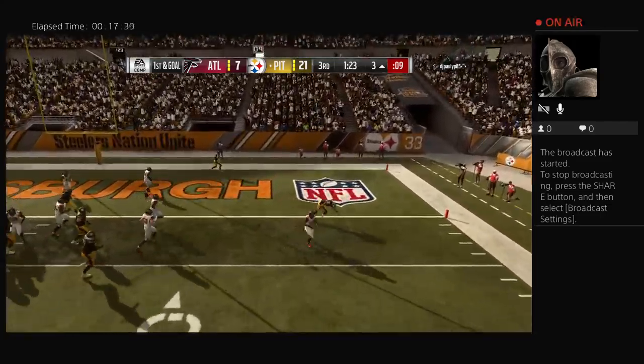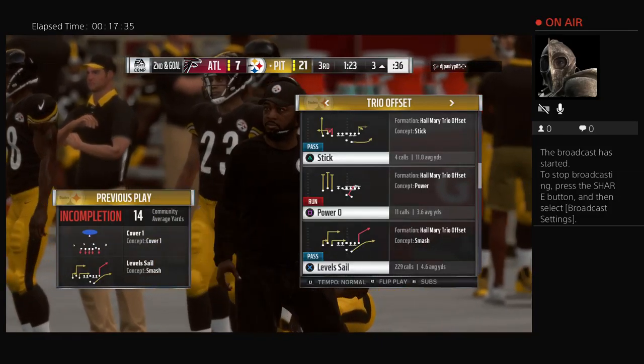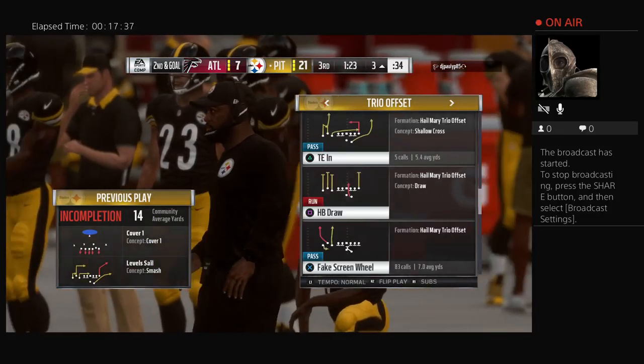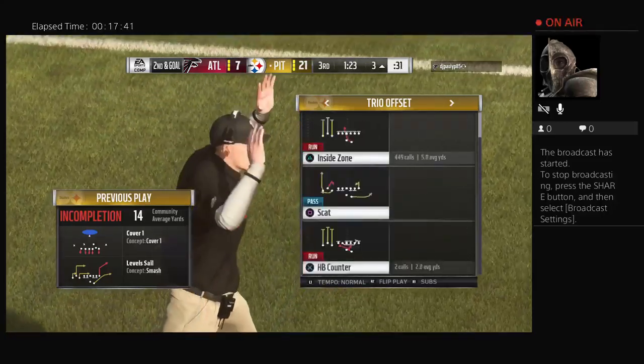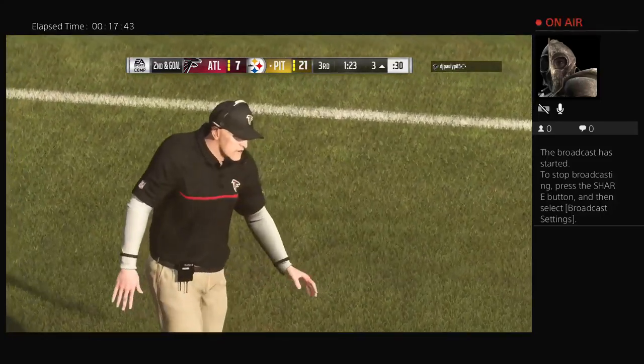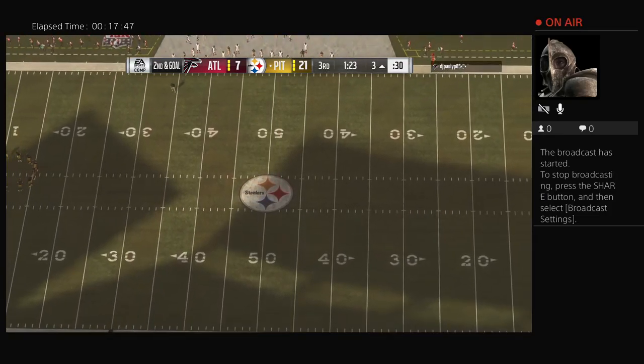Roethlisberger will throw and that is incomplete — good coverage by linebacker Deion Jones. That's one he's got to be happy to have back. There wasn't a hole open in the zone, and on early downs like that first down you need to be a little bit more careful. Fortunately he's got a couple more downs to play with.